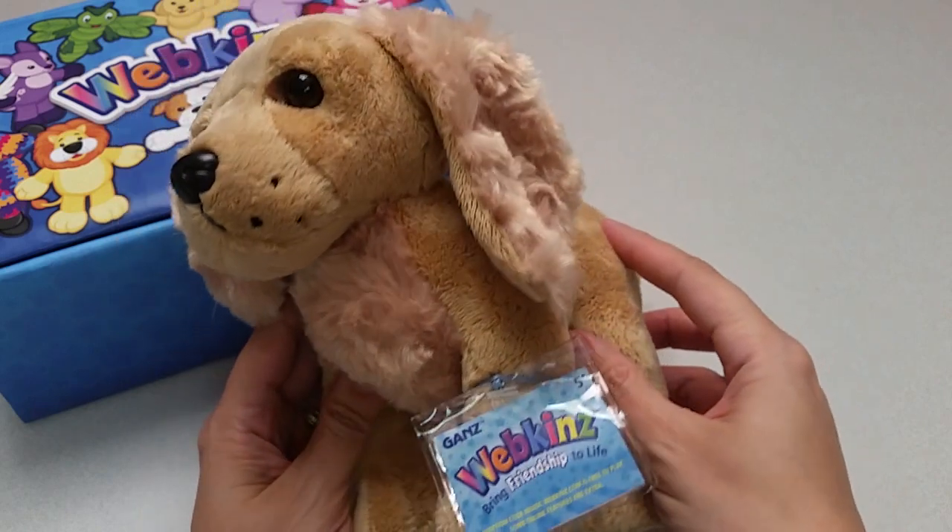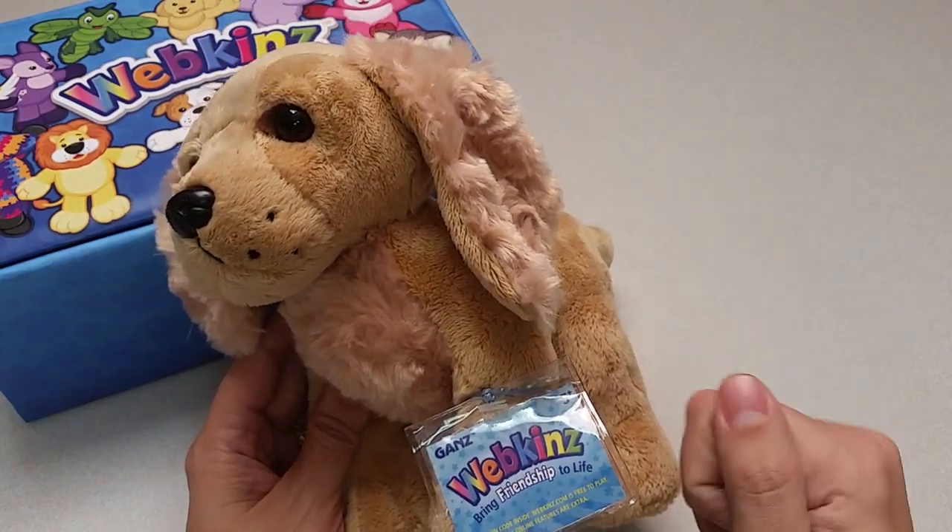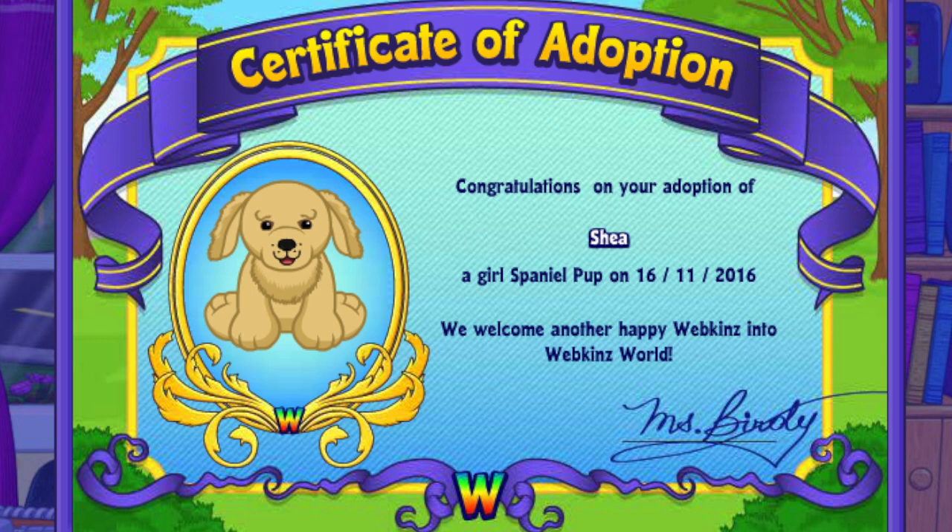Want to see what the Spaniel Pup looks like in Webkinz World? Let's go online and take a look. I've just adopted the Spaniel Pup onto my account — made her a girl, but make yours whatever you want — and I've named her Shea. Now let's go visit her room.